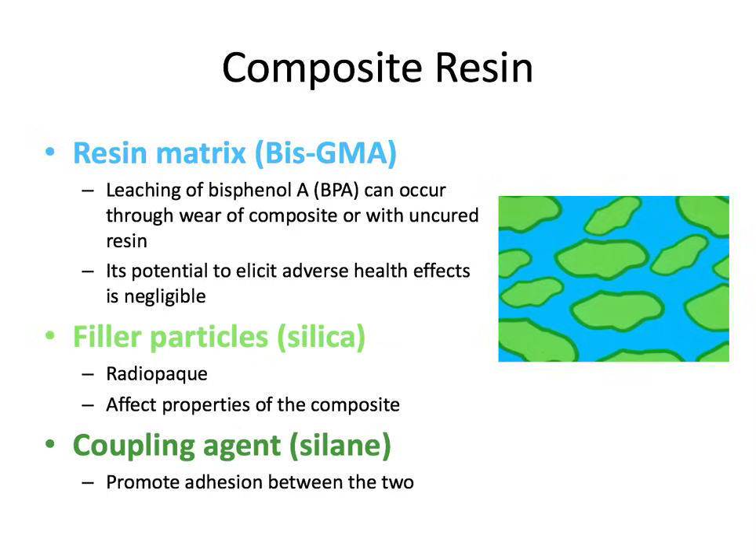So now we can finally talk about composite resin, which was developed by Ray Bowen in the late 1950s, just a few years after acid etching by Buonicore was discovered. Composite means it's made from two or more constituent materials that, when mixed together, make an entirely new material. Resin means it's a highly viscous pre-polymer with reactive groups that, when cured by either blue light or chemical initiation, undergoes cross-linking or polymerization from a liquid to a solid.